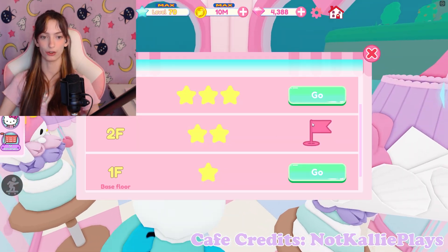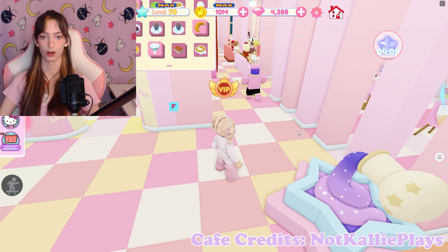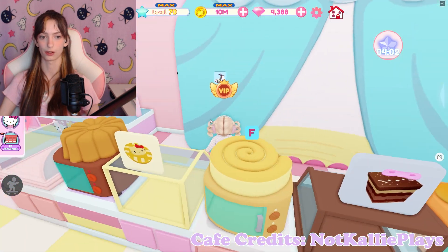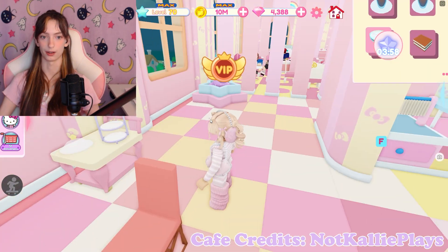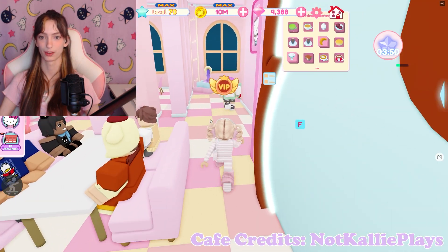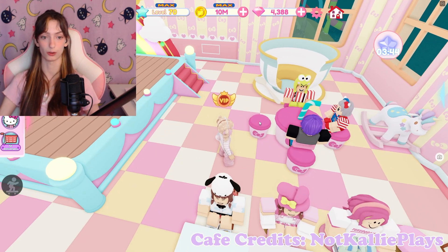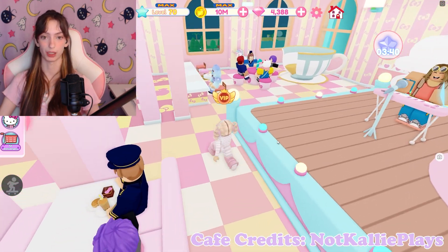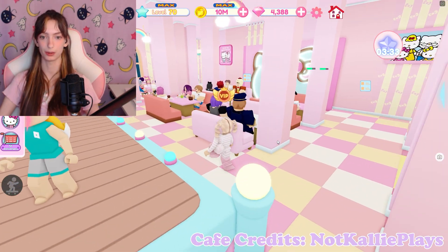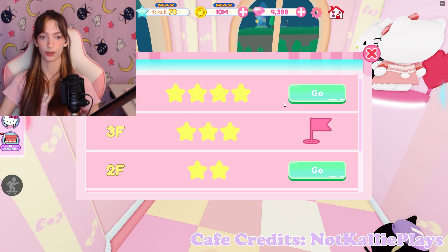Let's go to your third floor. Hello Kitty and Hello Mimi! I love your floors. Your kitchen is really cute — I like that curtain wall, that's cool. That is so adorable. I like your walls and how everything is set up. A boba table! That is so cute, I need one. I like the pink. This is really cute, I love your cafe — so adorable. Let's go to your fourth floor.